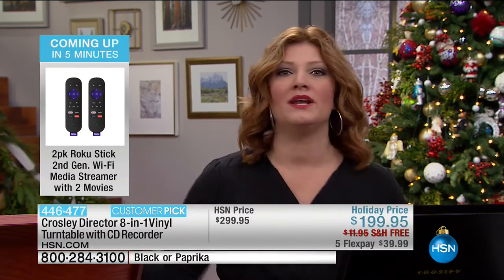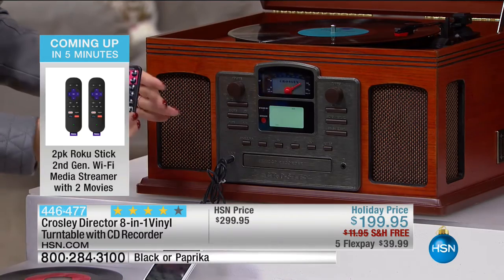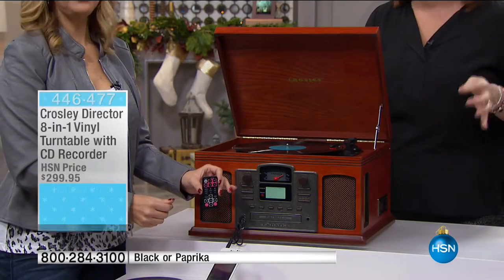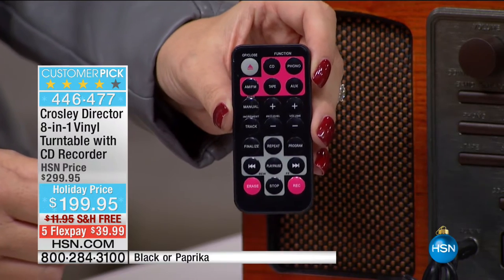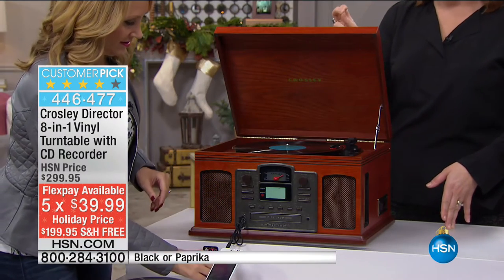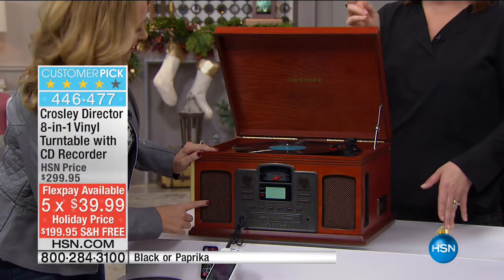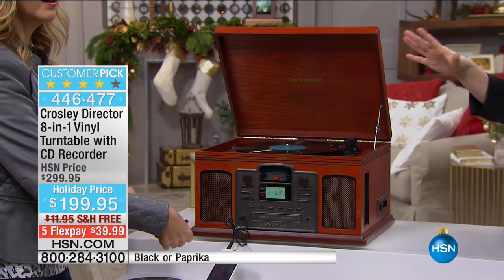When you have vinyl, MP3s, cassettes, AM/FM radio — it's all on here for any type of music. It's one and done. Everything is built in so you don't need eight different pieces — one centralized location. At the lowest price, $100 off, you're not paying $199.95 all upfront. We're putting it on FlexPay at five payments, and if you apply for the HSN credit card, you can take 20% off your first purchase — bringing it down to $179.95 upon approval.